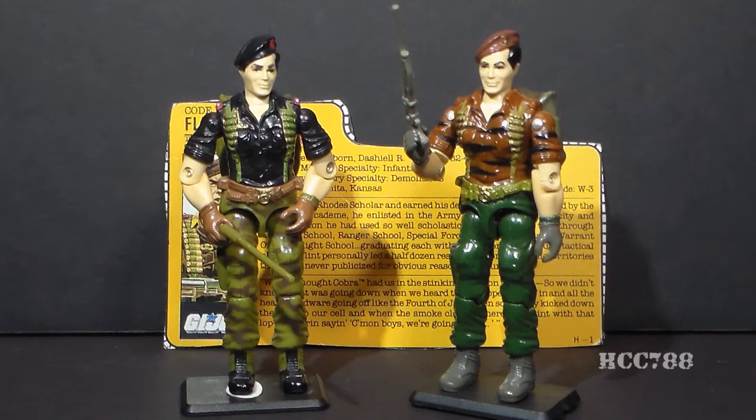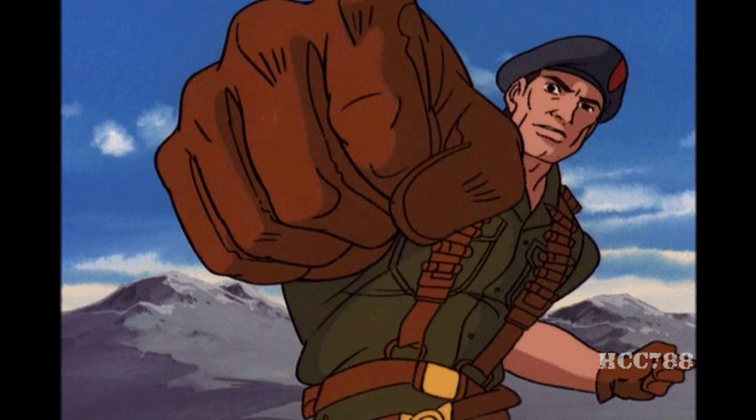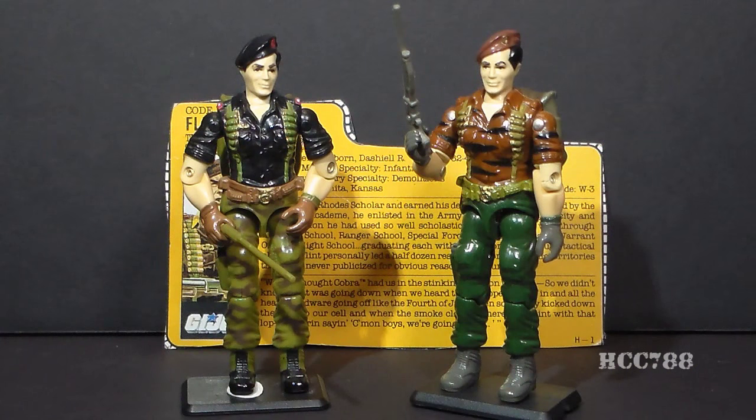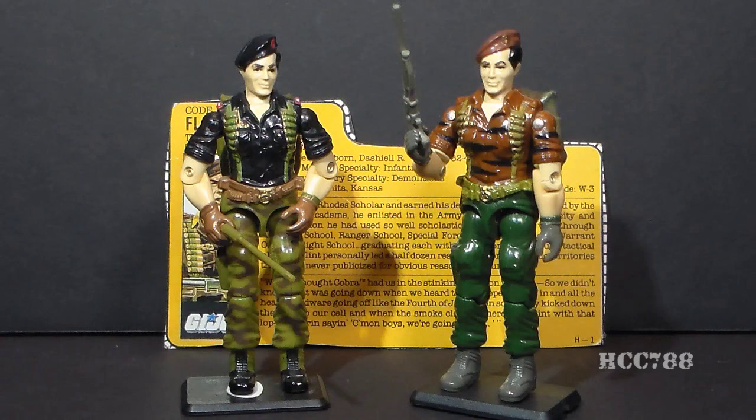Flint was very prominent in G.I. Joe media. In the G.I. Joe cartoon series, Flint first appeared in his version one uniform in Revenge of Cobra Part 1, though it's worth noting that in the cartoon, Flint had a green shirt instead of a black shirt. Tiger Force came out in 1988, and that unfortunately was in the gap between the Sunbow animated series and the DiC animated series, so there were no Tiger Force Flint appearances. In the DiC animated series, Flint did appear as the leader of the Eco Warriors. In the G.I. Joe comic book series, Flint first appeared in issue number 37, and that was a so-so first appearance, but he had a lot of good moments including leading several important missions. Even though Tiger Force did appear a couple times in the G.I. Joe comic book series, there were no appearances of Flint in his Tiger Force uniform as far as I've been able to find out.